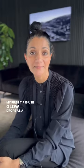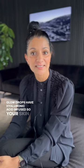These are my top three tips for Glow Drops. My first tip is use Glow Drops as a makeup base. Glow Drops have hyaluronic acid infused, so your skin will wake up sun-kissed, glowy and dewy.